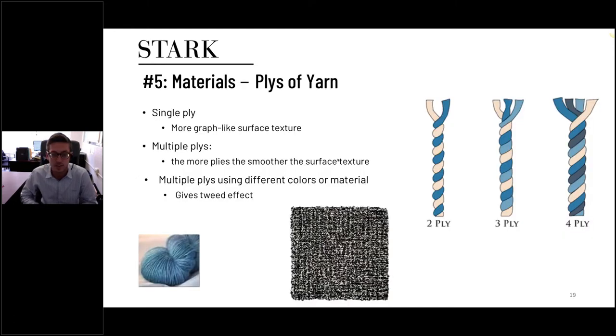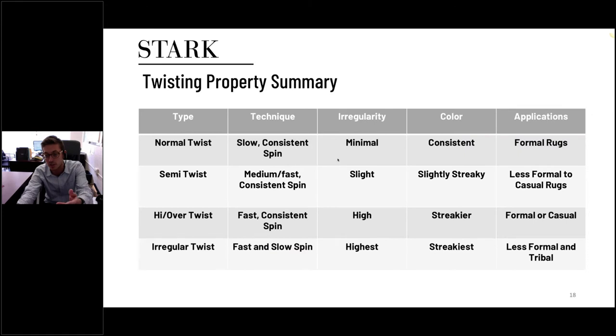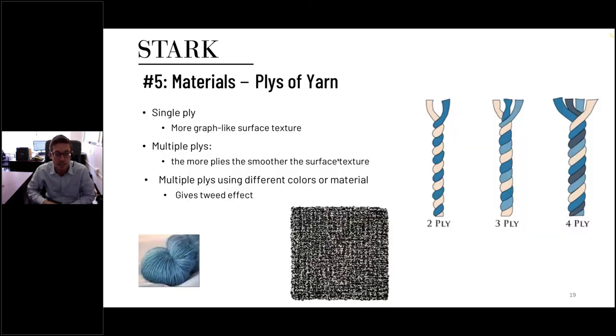The ply of yarns refers to what happens after the yarn is spun into spools — sometimes the yarn is twisted together. The main purpose is to give a tweed effect. Single ply creates a more uniform surface texture, while plying two, three, or even four or more yarns together creates this tweed effect and introduces color variation. Plying can happen either before or after the dyeing process. The weaver is then given the plied yarn to use for their knots or tufting.